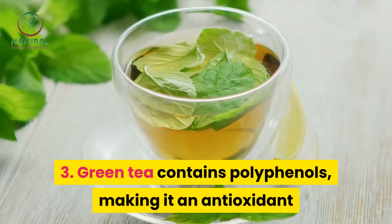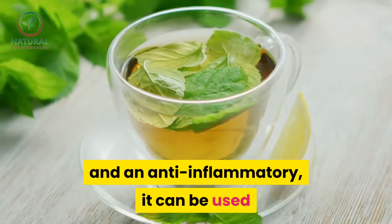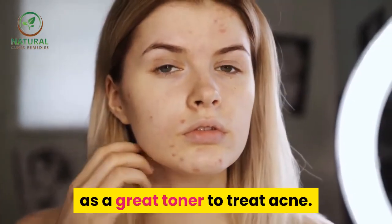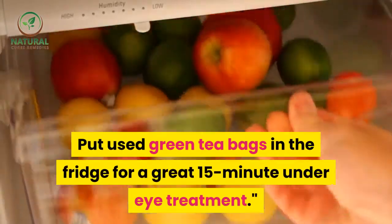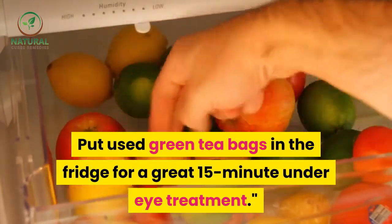3. Green tea contains polyphenols, making it an antioxidant and an anti-inflammatory. It can be used as a great toner to treat acne. The vitamin K in green tea helps lighten dark circles under the eyes. Put used green tea bags in the fridge for a great 15-minute under-eye treatment.